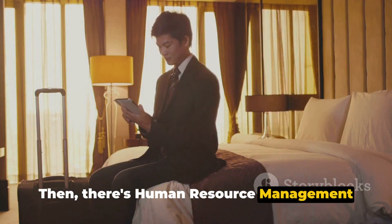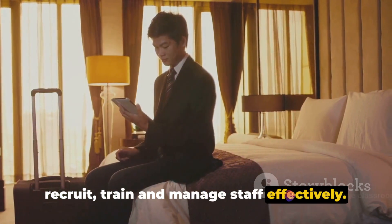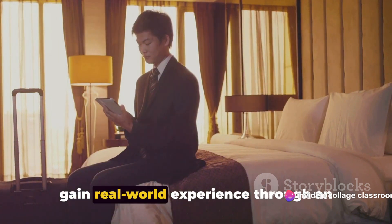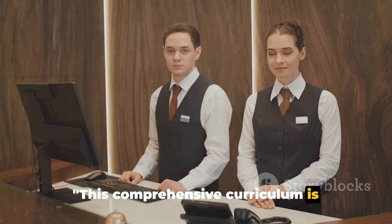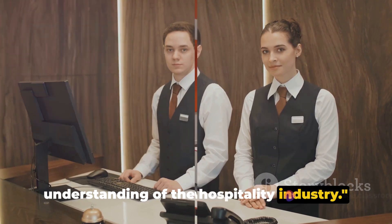There's also human resource management in hospitality, where you'll learn how to recruit, train, and manage staff effectively. Last but definitely not least, you'll gain real-world experience through an internship, putting theory into practice. This comprehensive curriculum is designed to equip you with a well-rounded understanding of the hospitality industry.